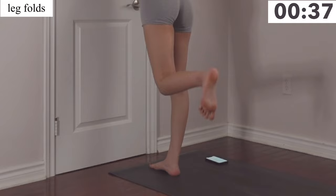Our next exercise is donkey kick pulses. For this you're going to get on the floor and do your donkey kick pulses, making sure that your foot is flexed. Switch to the other side — and if your wrist is starting to hurt, you can get on your elbows or on your fists.